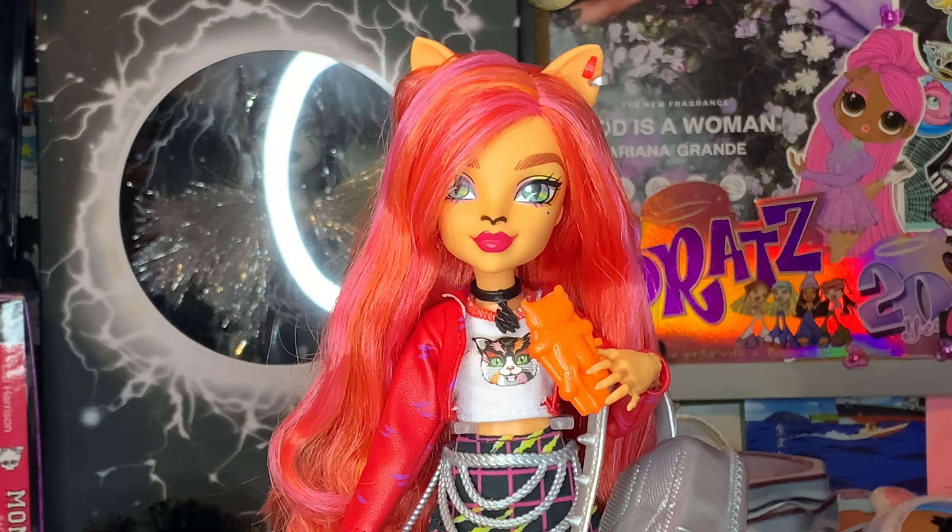Let me know your thoughts and opinions in the comments below — what you think about Toralei, do you like her, do you want her, and why. I'm dying to know. Good luck and happy hunting for this doll — I know she's been kind of an issue because Walmart never stocks their exclusives, ever. It's so painfully annoying. Love you all so very much and I cannot wait to see you all in the next one. Love you, bye, mwah!